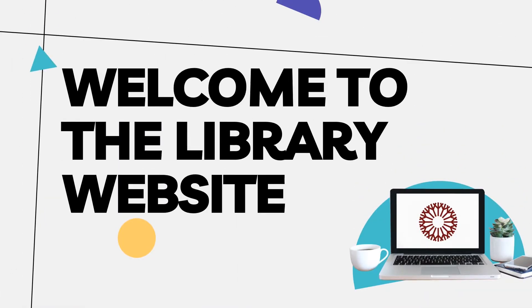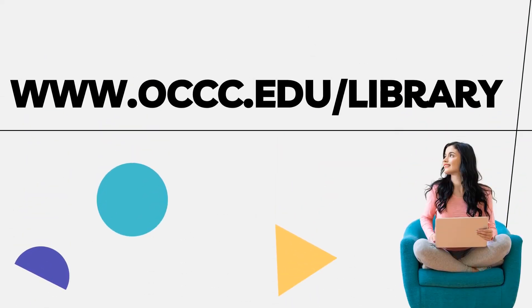Let's take a look at the library's homepage and learn how to access resources and services on campus and at home. First, head to the library's website at www.occc.edu.